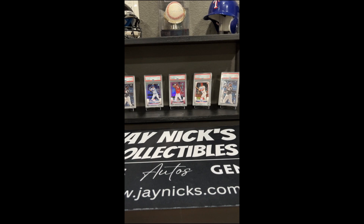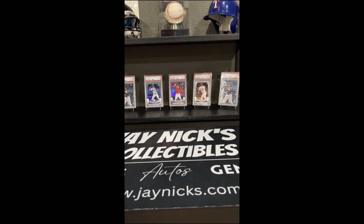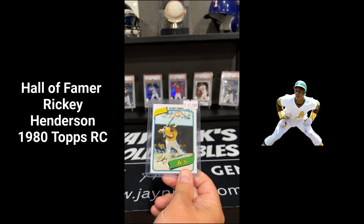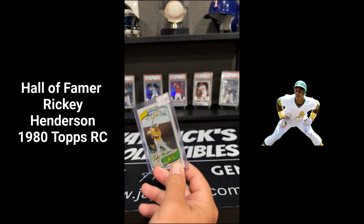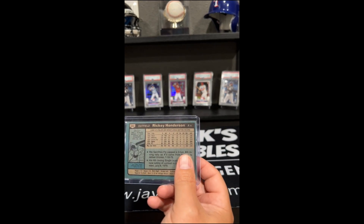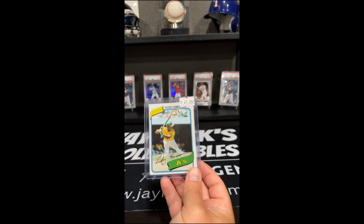Without further ado, I will make the first purchase right here. This was purchased from Cardboard Heroes, which is in Magnolia, Texas — could be the Woodlands area. Here it is. We were able to pull off a Rickey Henderson rookie card for $45. When I was younger, these were going for $100, $175. This is a 1980 Topps.